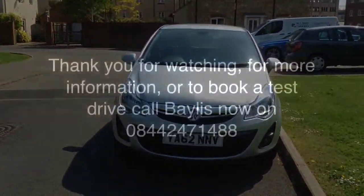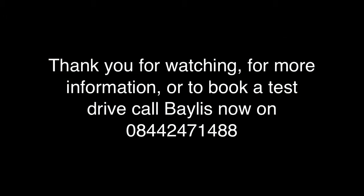So if you'd like more information or to arrange a test drive, please call Bayless now on 0844 2471 488. Thank you.